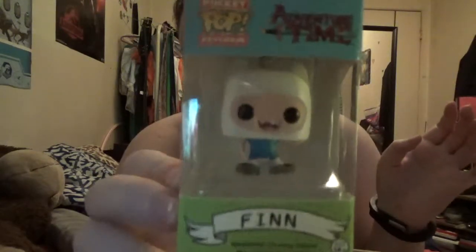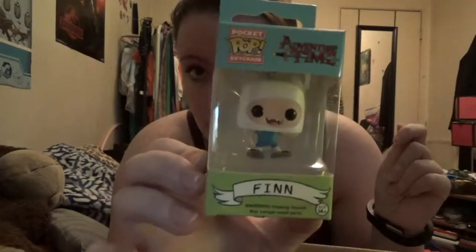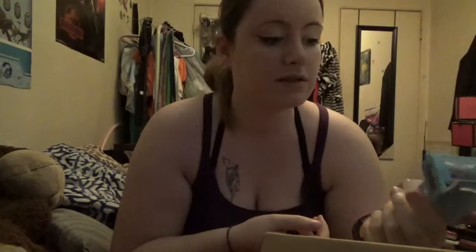Second up we have a pocket pop keychain. You know those little pop figurines? This is just a mini version on a keychain. It's actually Finn from Adventure Time — look at his cute little face. I may give this one to someone for Christmas. I don't really watch it, not that I don't like it, I just don't have time.